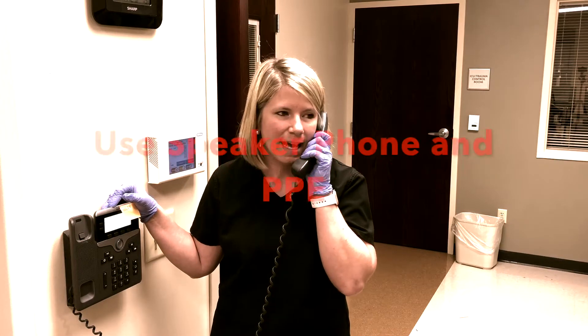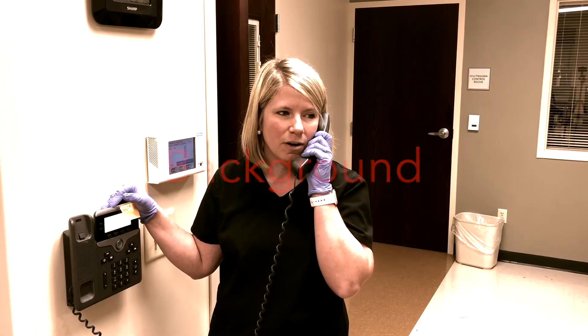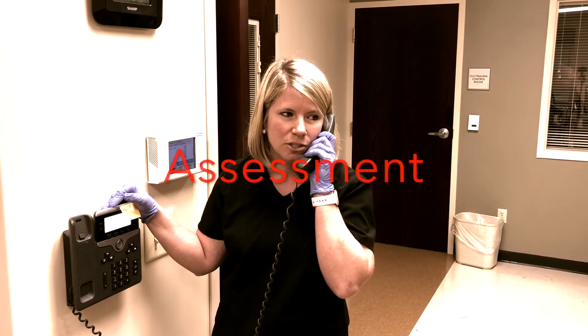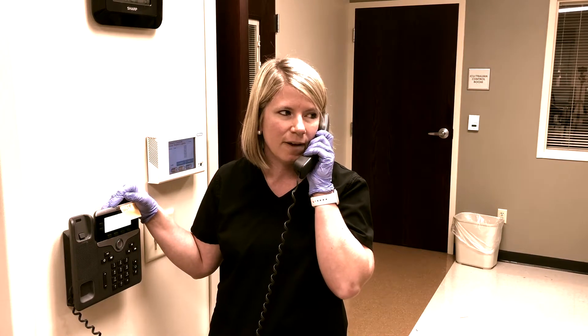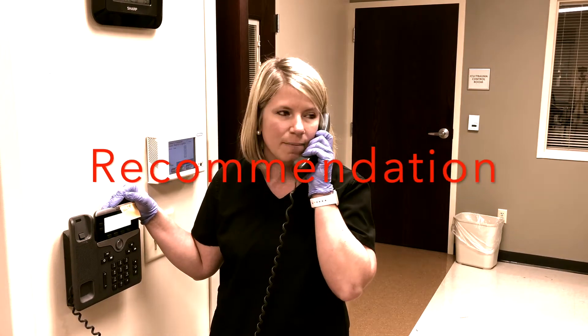This is Bailey in room 59. I have a Mr. Frank Walters. He was admitted with congestive heart failure history and also has a COVID-19 rule out. He is in respiratory distress, which is a change from admission. He is on high flow nasal cannula, 30 liters with an FiO2 of 75%, and he is desatting to 88%. I think it is time that we intubate him.